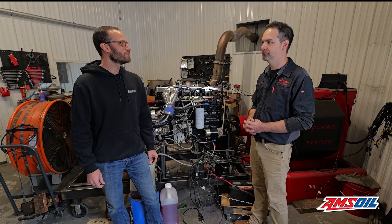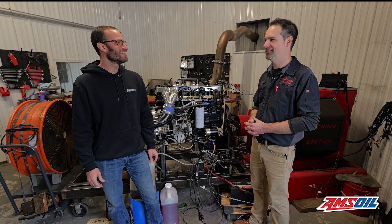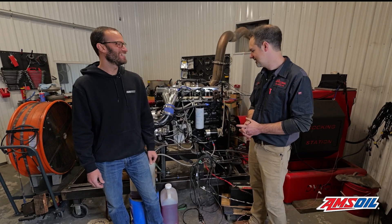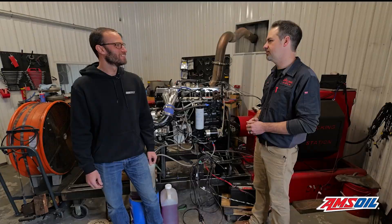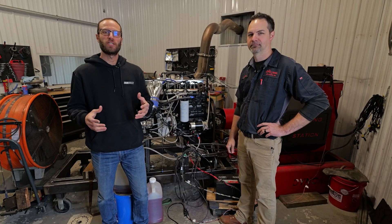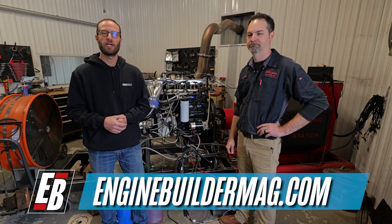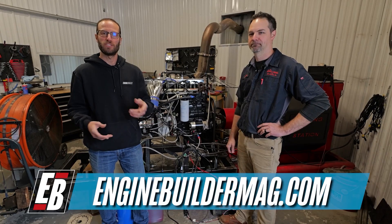Sounds like you guys are figuring out what you need to and making this customer happy. I'm sure he's going to be excited for spring to get out there. Oh yeah, he's been itching. Anytime we've made some change he comes here a lot — he doesn't live too far away, and when he knows we're going to run it, he tries to be here. Well Dustin, we appreciate you telling us about it. That's been this episode of Diesel of the Week. Make sure you're checking out everything that Dustin and his team at Apex Diesel have going on, and as always check out enginebuildermag.com for more great engine content. Thanks for watching and we'll see you guys next time.